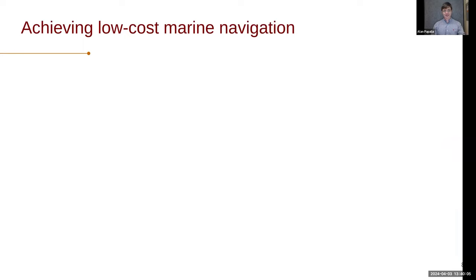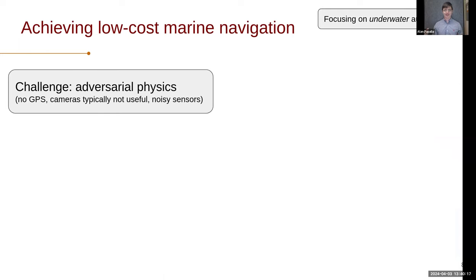Diving into this idea of low-cost navigation, specifically in the marine domain — and even more specifically, I'm talking about underwater autonomy where we're dealing with GPS-denied environments. There's no GPS because we're battling a set of adversarial physics that happens when you go underwater. Signals attenuate way too quickly, at least at GPS frequencies, so within a few centimeters of the ocean surface you've lost all sense of GPS. Cameras typically aren't useful for a lot of applications. And anything we're doing in terms of underwater sensing is inherently quite noisy because of the weird physical properties of the ocean that affect our signal processing, leading to a lot of unmodeled errors in our sensors.